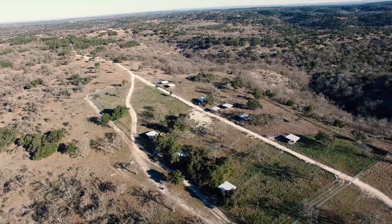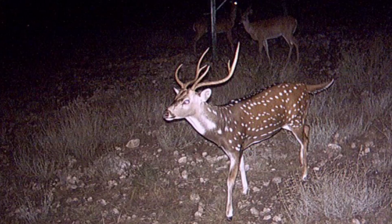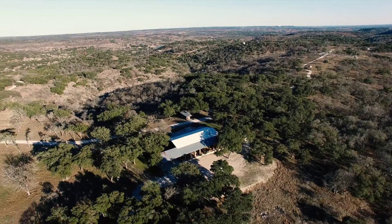A well-engineered dam contains an approximately two and a half acre lake in one of the ranch's many valleys. This lake has a great fishing dock and allows for swimming, boating, kayaking and fishing all on your own private waterway.